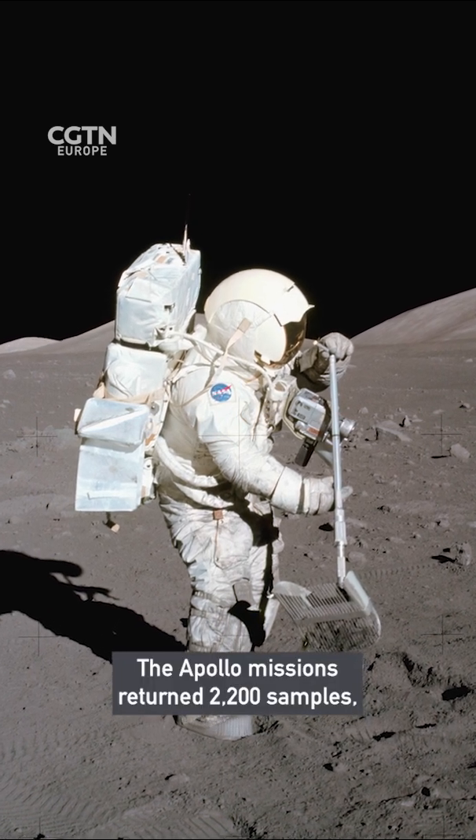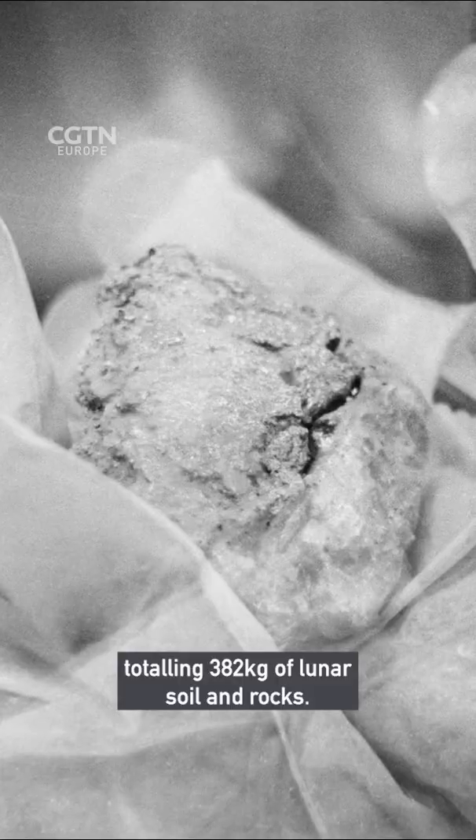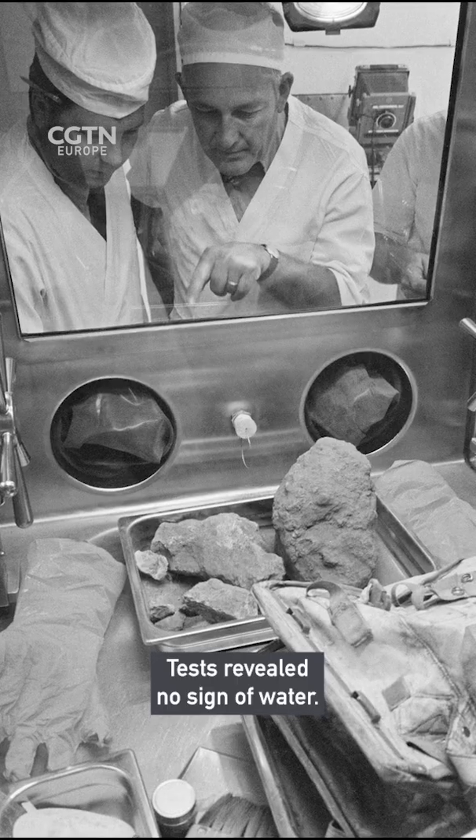The Apollo missions returned 2,200 samples, totalling 382 kilograms of lunar soil and rocks. Tests revealed no sign of water.